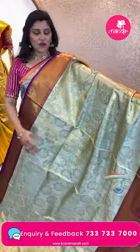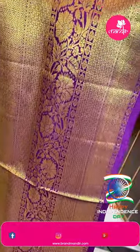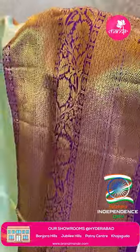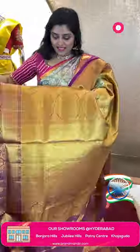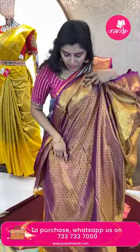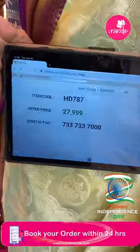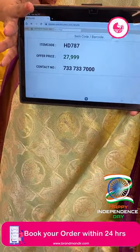Next saree: I just love this color combination — pista green with purple/violet combination, very very pretty. The body has tissue with cross and circle motifs, floral motifs, and peacock motifs in circles. Contrast violet color border with all-over golden zari, leafy patterns, and diamonds. The pallu is very grand with leafy vines and big butas. Tissue blouse brocade style with small butas and border. Item code HD787 and offer price ₹27,999.